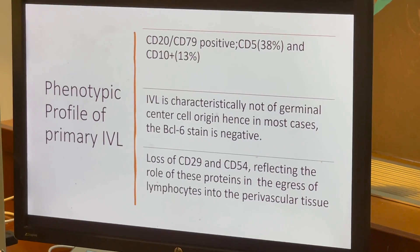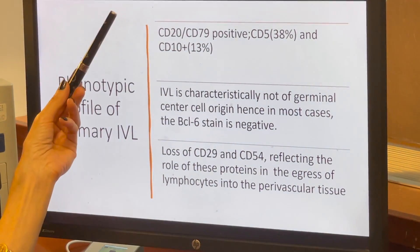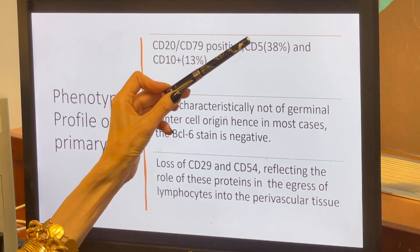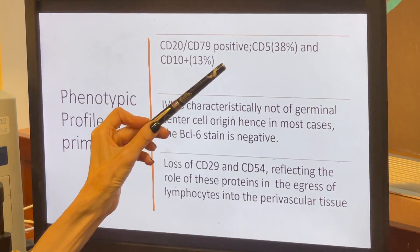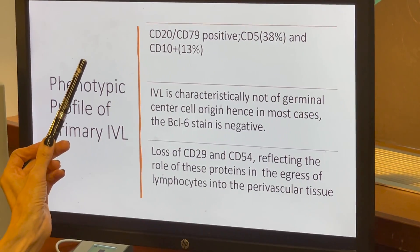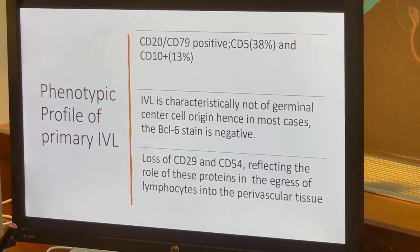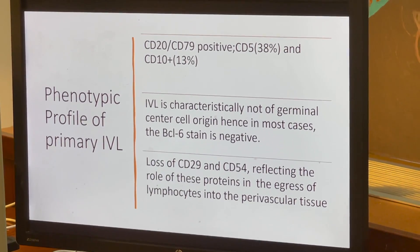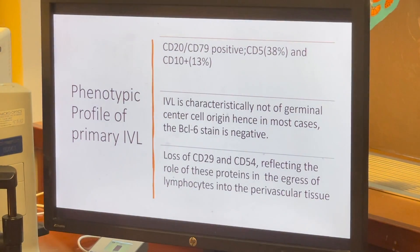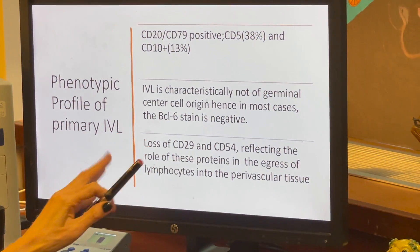Regarding the phenotypic profile: because most cases are B-cell lineage, intravascular lymphocytes are highlighted with pan B-cell markers CD20 and CD79A. A significant percentage express the pan T-cell marker CD5. About 13 percent will express CD10. Because most of these lymphomas are not of germinal center origin, the germinal center marker BCL6 is typically negative. The key question is why these lymphoma cells remain inside the blood vessel and cannot egress — this relates to a loss in expression of CD29 and CD54.